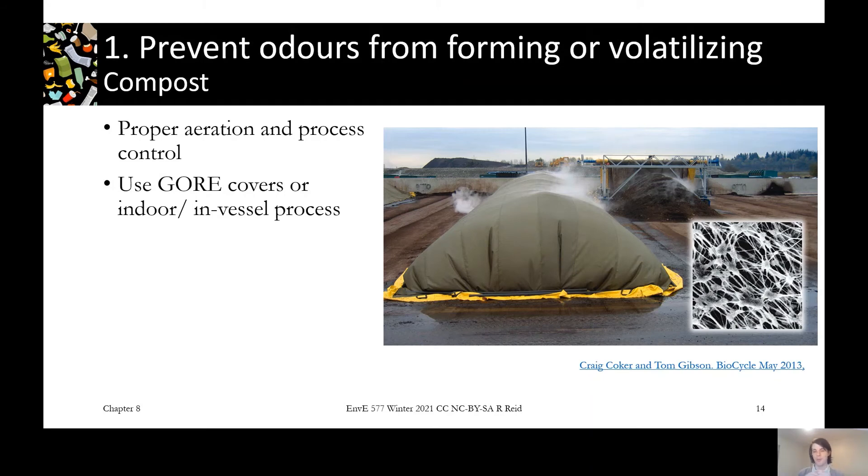If you want to go a step further, you can put a gore system or open windrows inside a really big building to keep it all indoors. You could also use in-vessel compost technologies such as tunnels or a rotary drum — different approaches that have ways to contain odour rather than just being open to the environment.